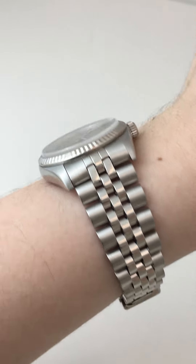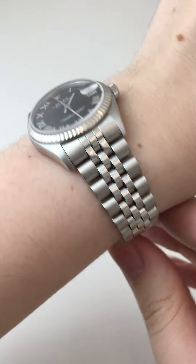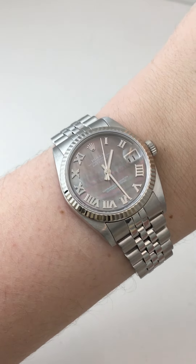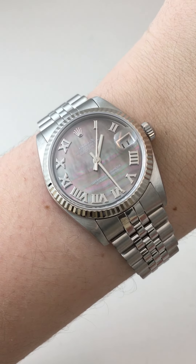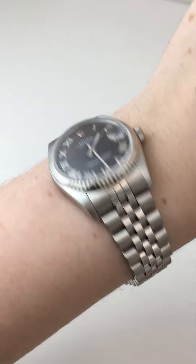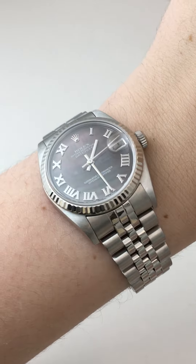This one also has a beautiful and incredibly fabulous looking Jubilee bracelet. It is stainless steel, so this means it goes with so many different things. If you wear silver or white gold jewelry, it would match with all your other pieces. It's also got a fluted bezel, which is the classic Rolex look, and as you move your wrist around, it sparkles and twinkles and shines light in different directions.